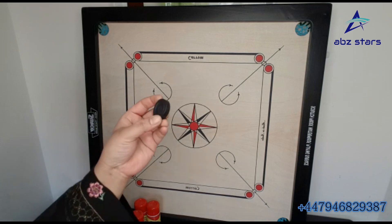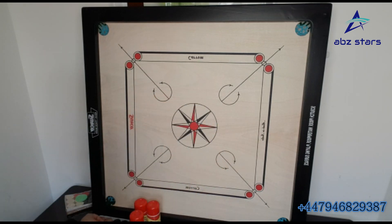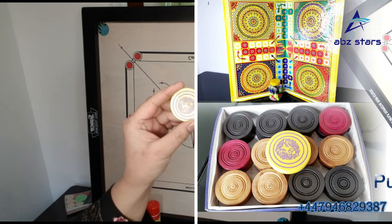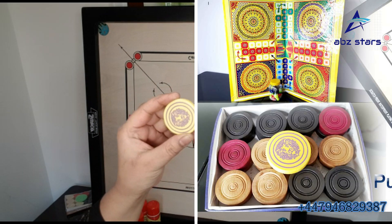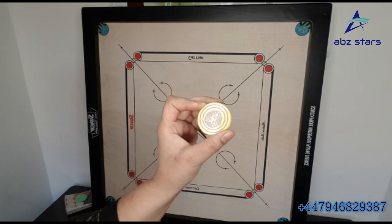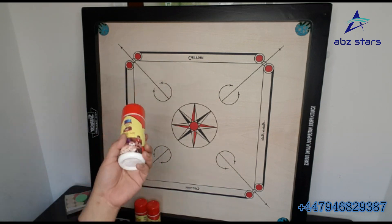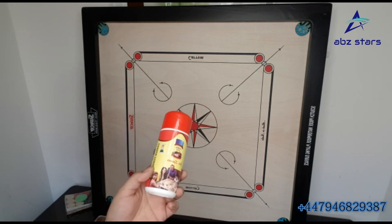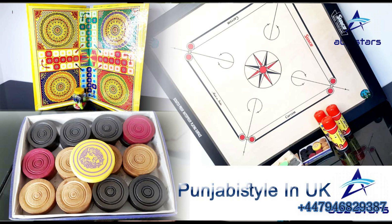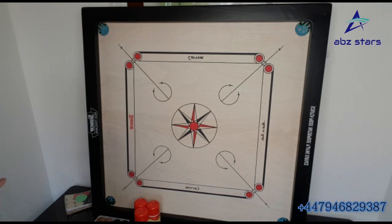Now I'll show you the wooden coins — properly made, good quality. This is the striker, and this is the medium size. You can get the bigger striker as well if you want. The powder is 100 mg and comes in a big bottle, which you can also get with this.